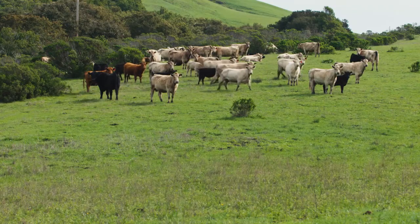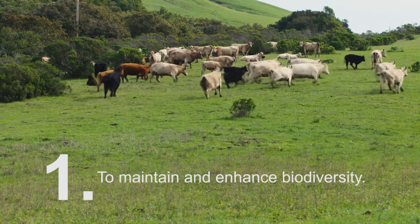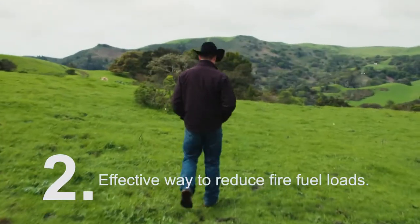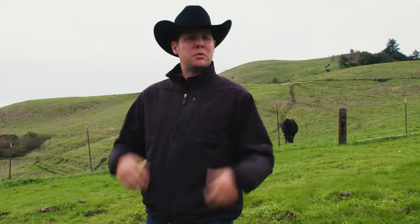There are a variety of ways Mid-Pen uses conservation grazing. One, to maintain and enhance native biodiversity. Two, grazing is an effective way to reduce wildland fire fuels — it helps to reduce the fire fuel load to reduce the potential risk of catastrophic wildfires.